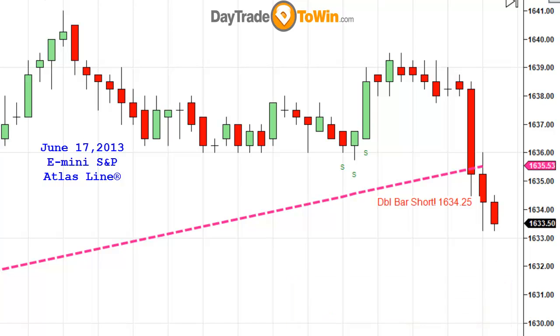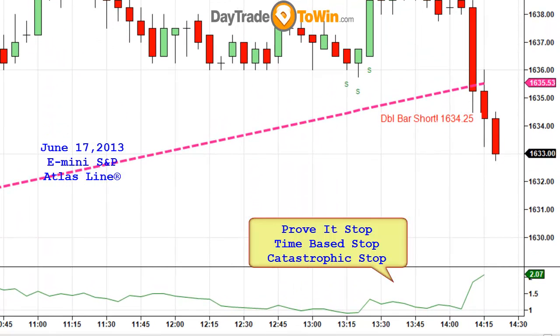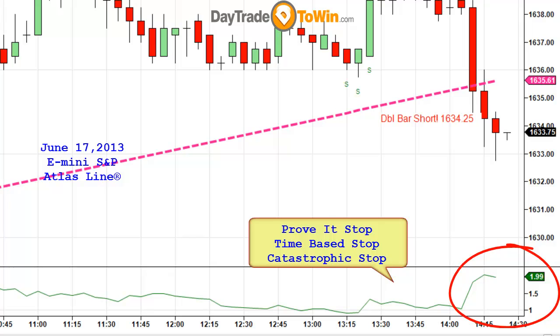A catastrophic stop is based on catastrophe. Let's say I'm short and right away some great news pushes the market straight up in one candle. I don't want a stop that is 10 or 15 points — I need a stop that is manageable in case a catastrophe occurs. If I see the average true range at 2 points, I'm going to double that to 4 points. That is my catastrophic stop — the maximum I'm going to allow this trade to go against me.